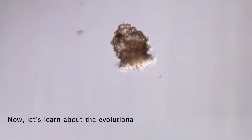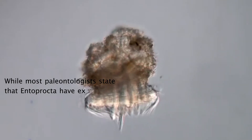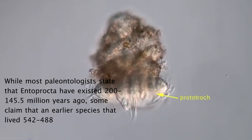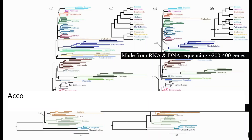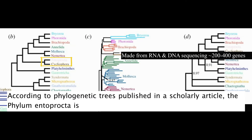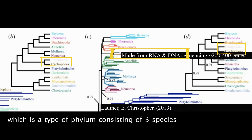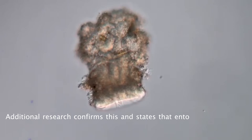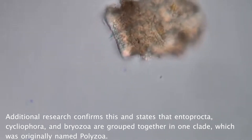Now let's learn about the evolutionary history of Entoprocta. While most paleontologists state that Entoprocta existed 200 to 145.5 million years ago, some claim that an earlier species that lived 542 to 488 million years ago may have been an early Entoprocta. According to phylogenetic trees published in a scholarly article, the phylum Entoprocta is hypothesized to be in a clade with Cycliophora, a phylum consisting of three species of acoelomates with bilateral symmetry.